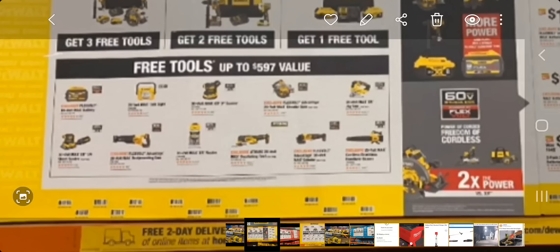The $599 is definitely the best deal to get three free tools. You get to choose from — looks like two different lights, a sander, a circular saw, a jigsaw, a blower (looks like the 20V, not the 60V), an angle grinder — I'm definitely getting that — and an oscillating tool. Both the XR and the Atomic are great oscillating tools. You've also got the router and the reciprocating saw.